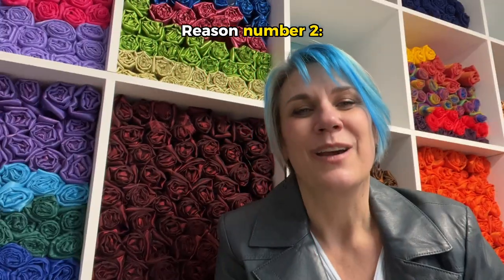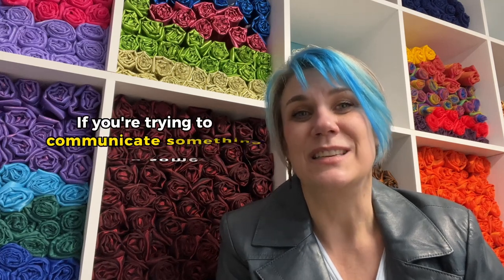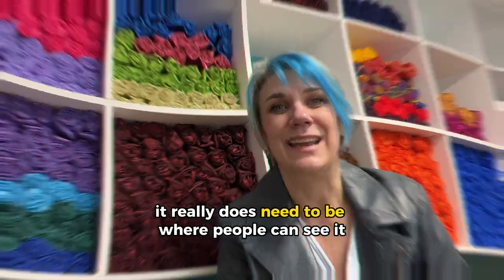Reason number two: worship flags are nonverbal communication. So if you're trying to communicate something to someone, where do you need to be? In front of them, so that they can see your message. Because it's nonverbal, it really does need to be where people can see it.